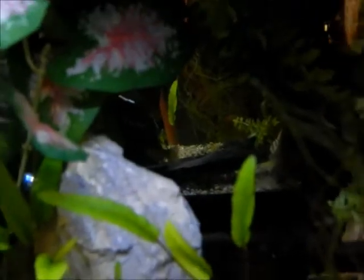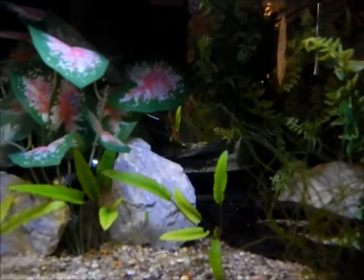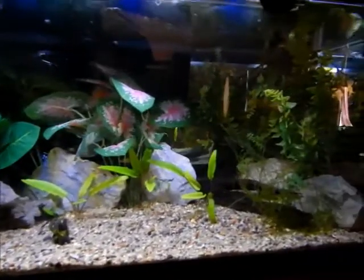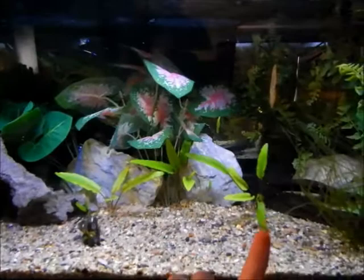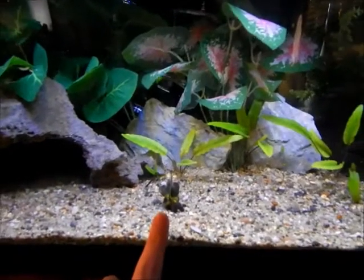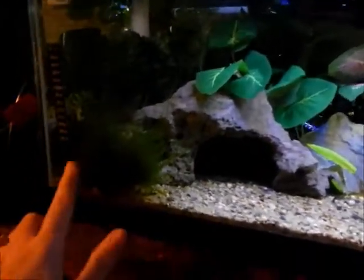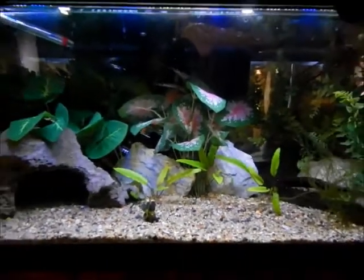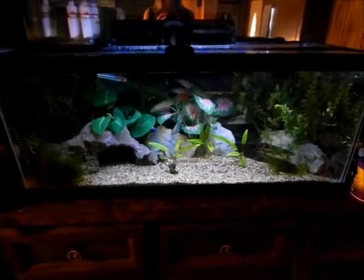I ordered them last week and they just came in the mail two days ago, so they're still settling in and kind of hiding. The only live plants I have in this tank are three crypts and a banana plant that doesn't look like it's going to survive, and Java moss. Java moss does great in any tank. That's my second 20-gallon long tank.